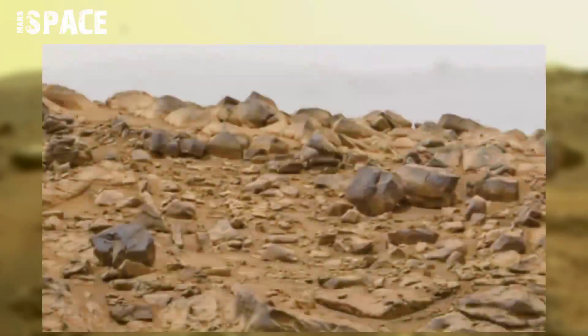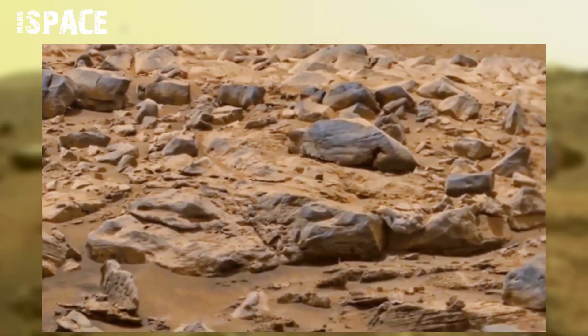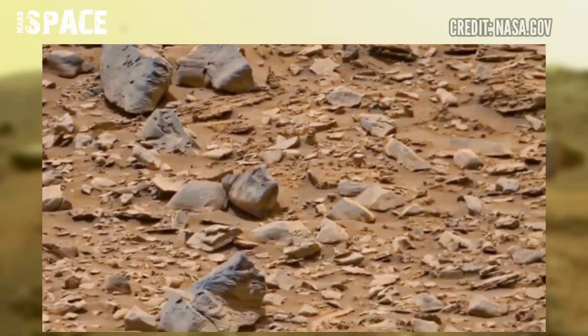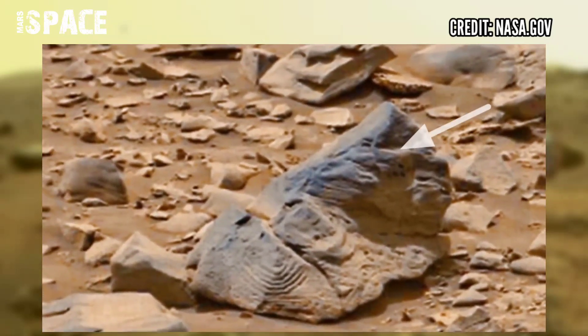NASA's Mars Curiosity rover acquired this high-quality image on the surface of the red planet on Sol 3391 using the left Mars cam, and it spotted an amazing rock structure. Here you can see a spiral-shaped rock. What are your thoughts?